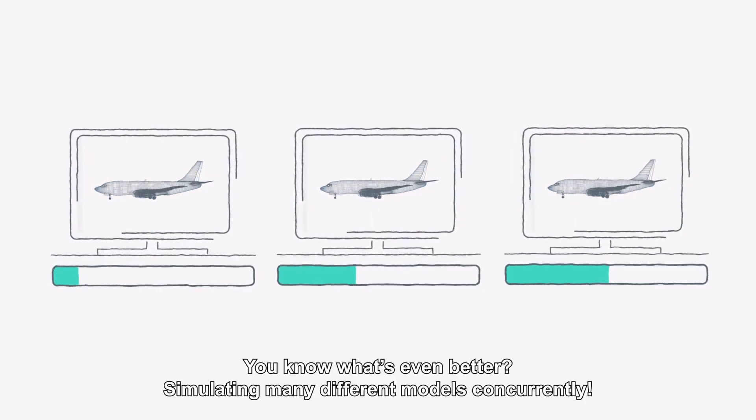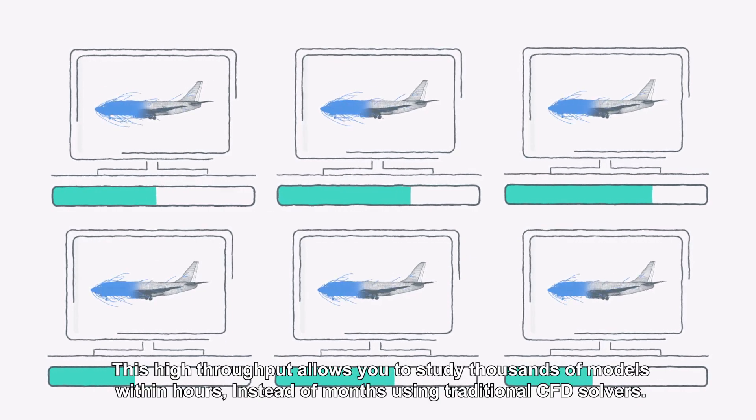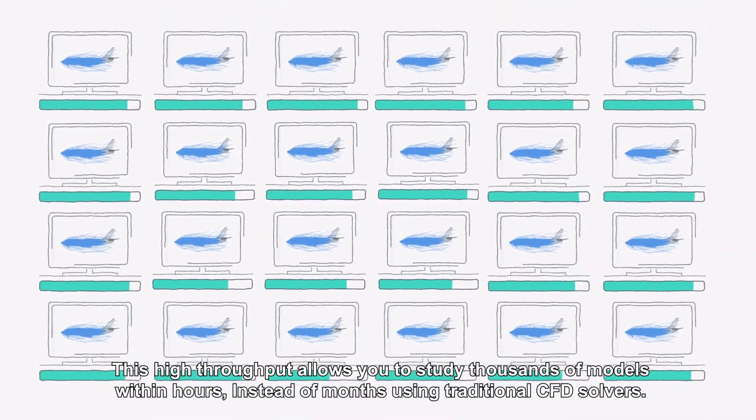You know what's even better? Simulating many different models concurrently. This high throughput allows you to study thousands of models within hours instead of months using traditional CFD solvers.